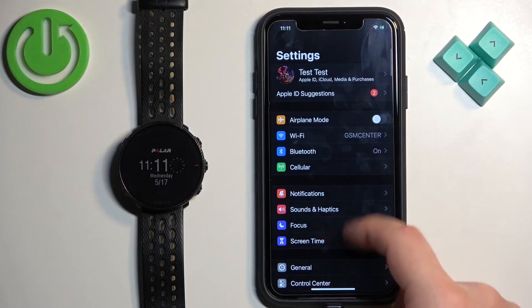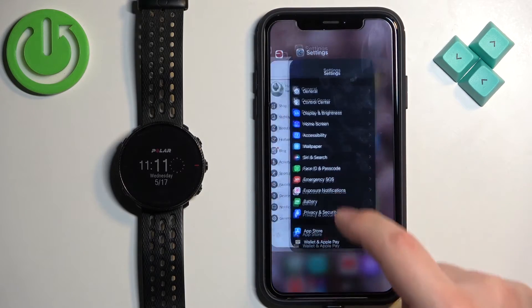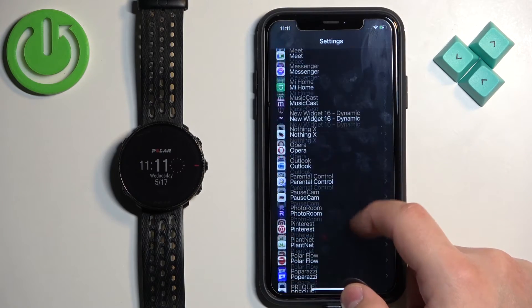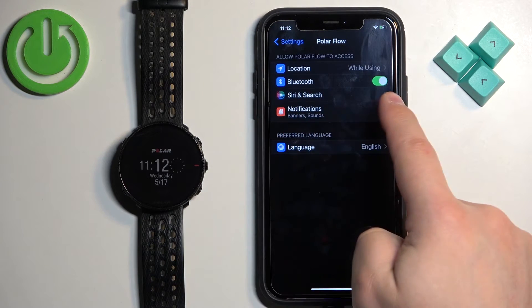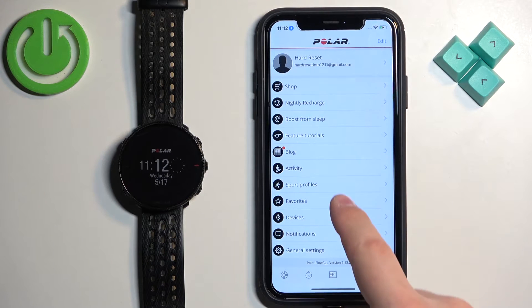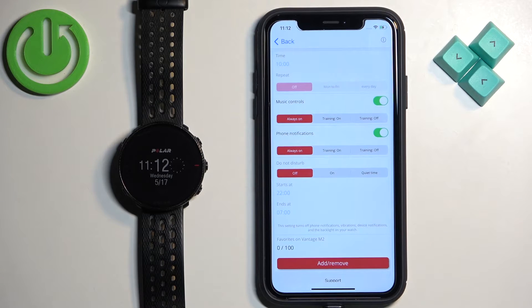Then go back to the main page of Settings and scroll down to find the Polar Flow application. Tap on it and make sure that the Bluetooth option is enabled. Once it is, you can close Settings and reopen the Polar Flow app. Tap on Devices, make sure that the phone system notifications are enabled, and you can also change the mode to Always On, Training On, or Training Off.